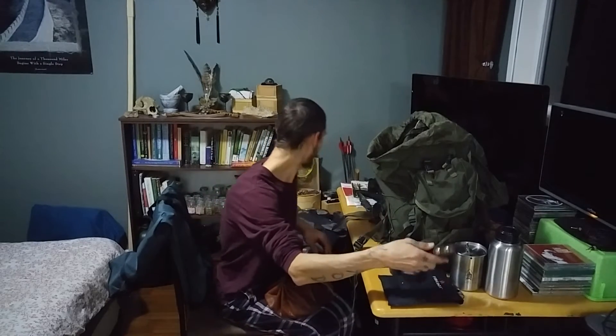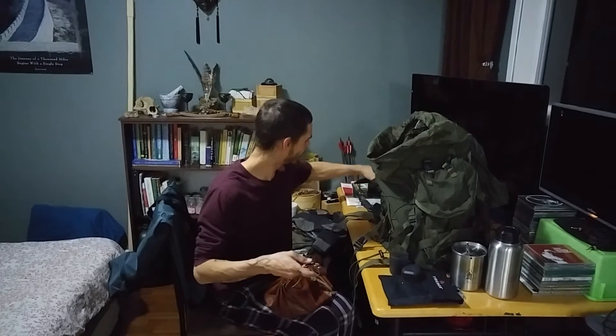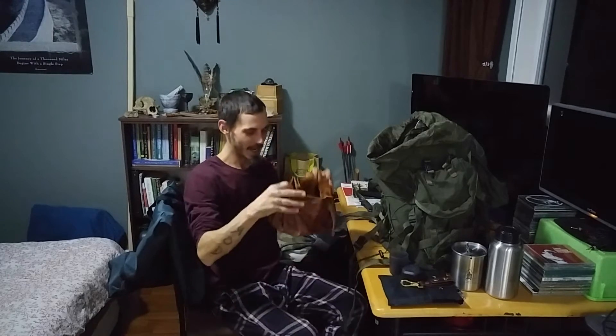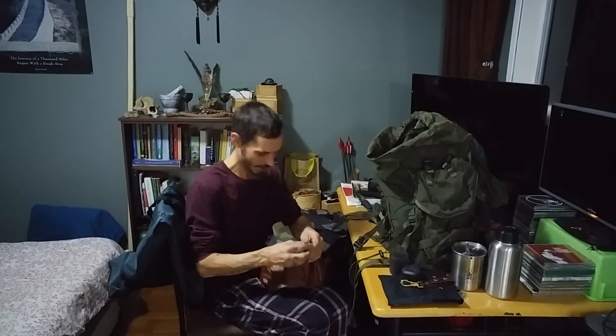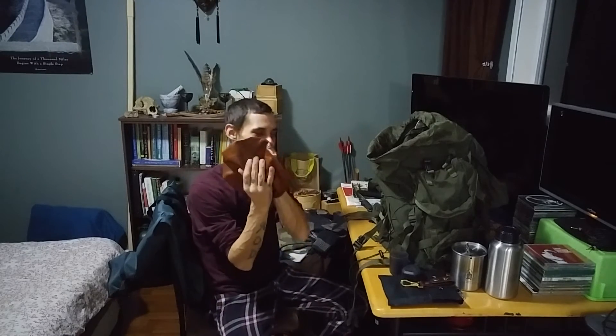Little dangler — cause I always hang my stuff off carabiners. Nice. Oh my God. Just the pouch itself. Dude.